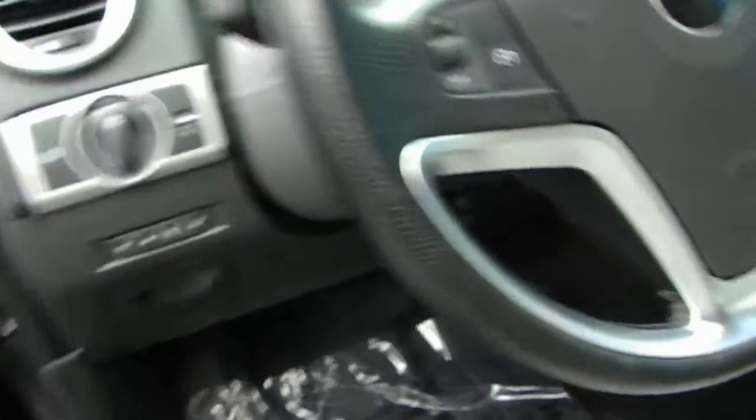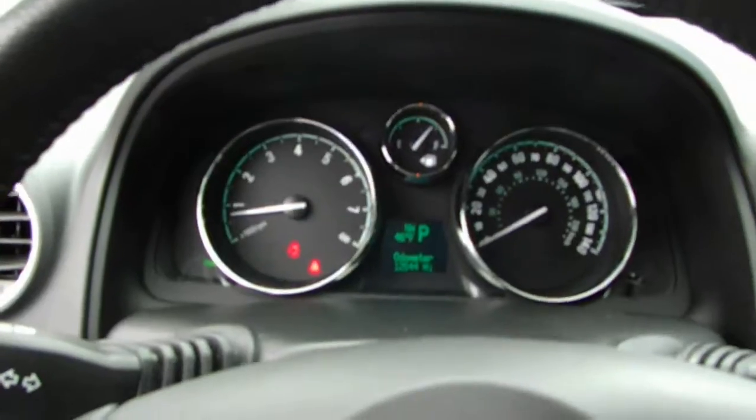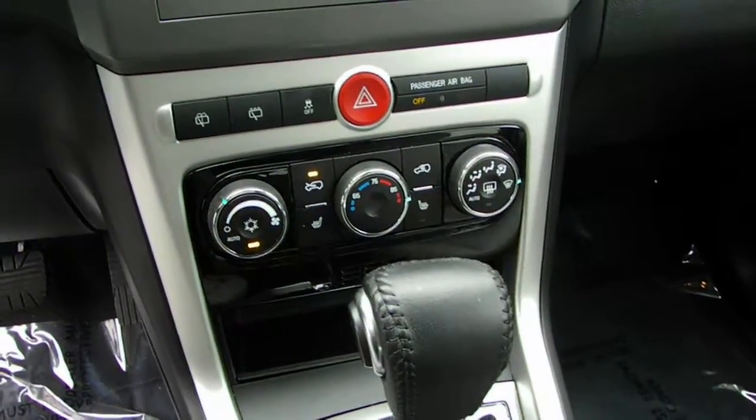She's got power windows, locks, keyless entry, cruise control, and steering wheel mounted controls. Now this SUV's got a little over 12,500 miles. AM, FM, XM, CD. Dual climate controls, heated leather seats, and it has the sunroof as well.